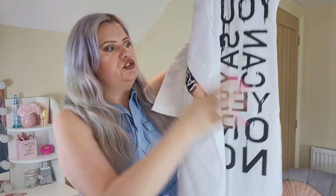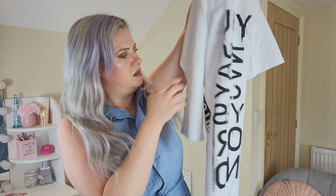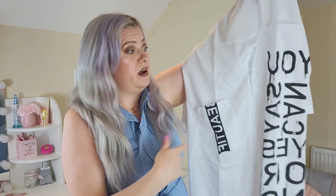Next up is this white shirt dress, also in a size XL. It's got this writing down the sides in black — it looks like it says 'beautiful.' I thought it was going to be more of an oversized shirt dress, but unfortunately this one doesn't really fit me. It's very tight on the chest, gapes at the buttons, and is quite tight where it shouldn't be.